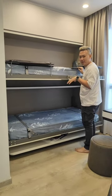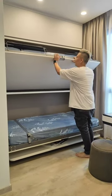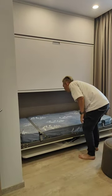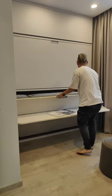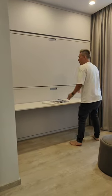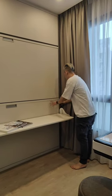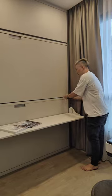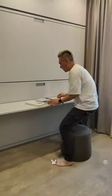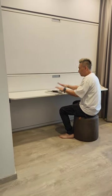The weight load for this bed can withstand a standard adult's weight. We also added a safety lock so that when you're not using it, you can lock it up for safety reasons. When open, this area becomes a working or reading space — very useful for limited-space situations where occasional visitors need somewhere to sleep.